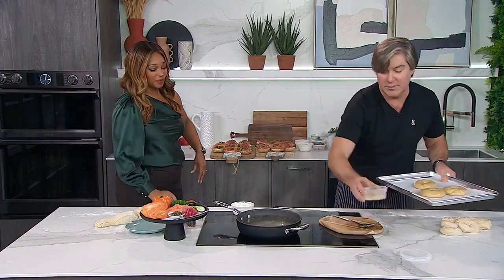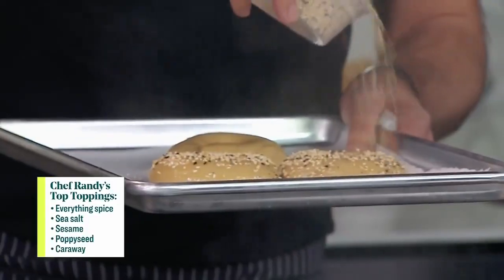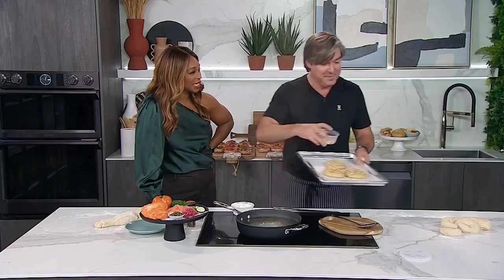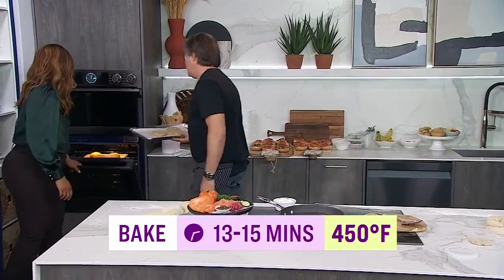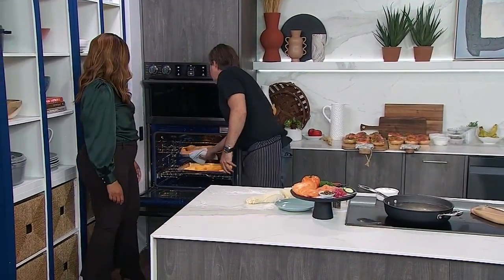What's your favorite spice? Everything bagel, please. It's all about the everything — it says I'm fancy but I like to party at the same time. That's very me. So that's all we need to do. Now we're going to chuck this in the oven at 450 for 13 minutes. That is it. Into a golden brown delicious.